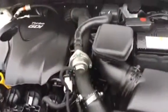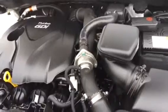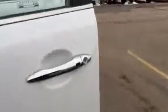This one here is the 2013 Turbo GDI engine. Come around to the side — as you can see the exterior is in excellent condition.